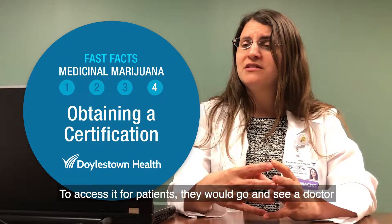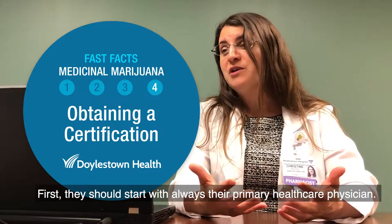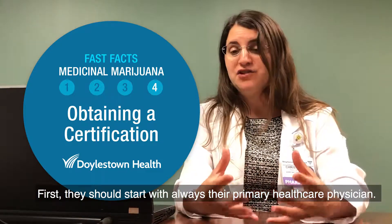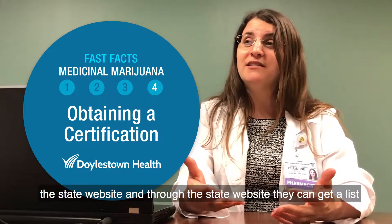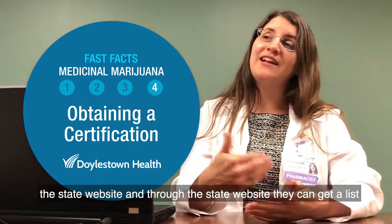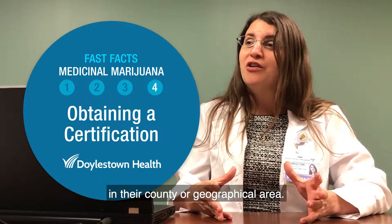To access it, patients would go and see a doctor. They should start with their primary health care physician, but if they don't do certifications, patients can look at the state website to get a list of all the doctors who will be able to certify them in their county or geographical area.